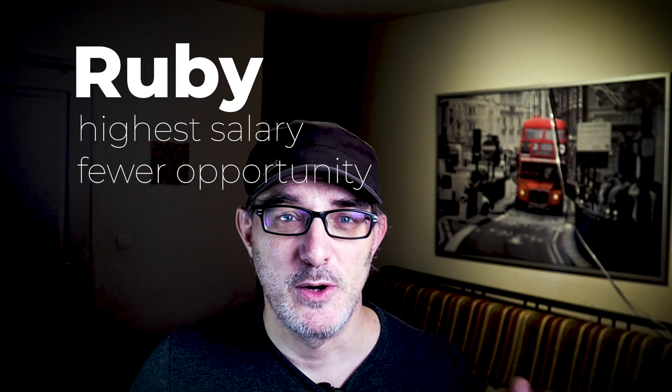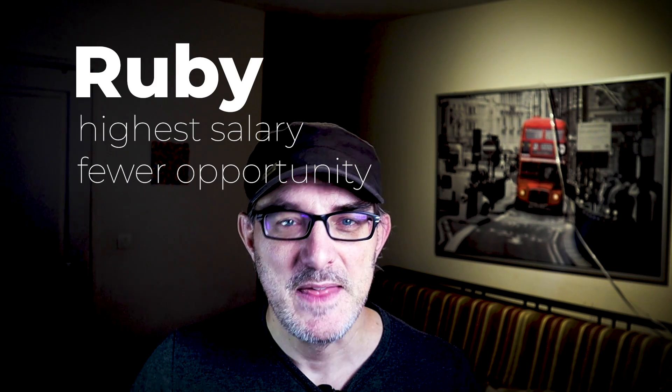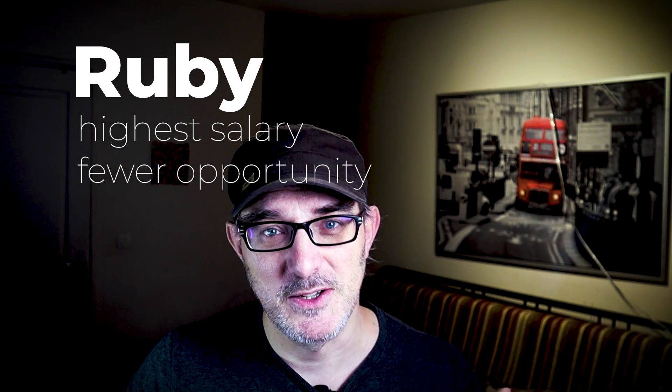If you want to find freelancing work, it's worth understanding how WordPress works. But PHP's median salary is the lowest of all four. Conversely, there are fewer opportunities in Ruby, but there are also fewer skilled developers, which means salaries are higher. That's why it all depends on your risk aversion: if you want job security, go for PHP; if you're not afraid of risk and want a higher salary, Ruby can be a good path.